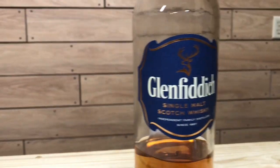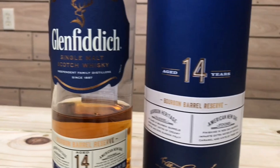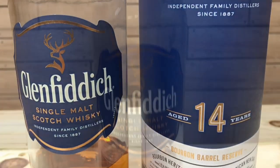The Glenfiddich bourbon barrel reserve is a 14-year-old release exclusively for the US market. This single malt Scotch whiskey is aged 14 years in ex-bourbon American oak casks and then finished in charred new American oak barrels supplied by Kelvin Cooperage in Louisville, Kentucky. It is a Speyside single malt Scotch whiskey distilled in pot stills from 100% malted barley, at 43% ABV, 86 proof, with an MSRP of around $50.